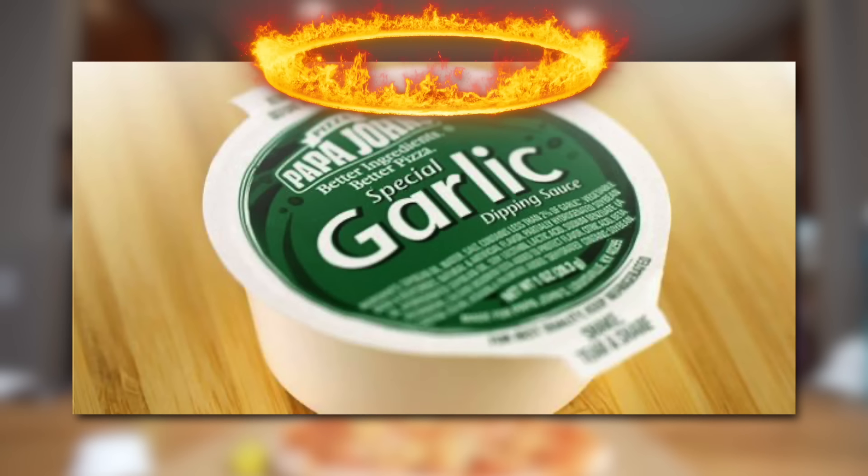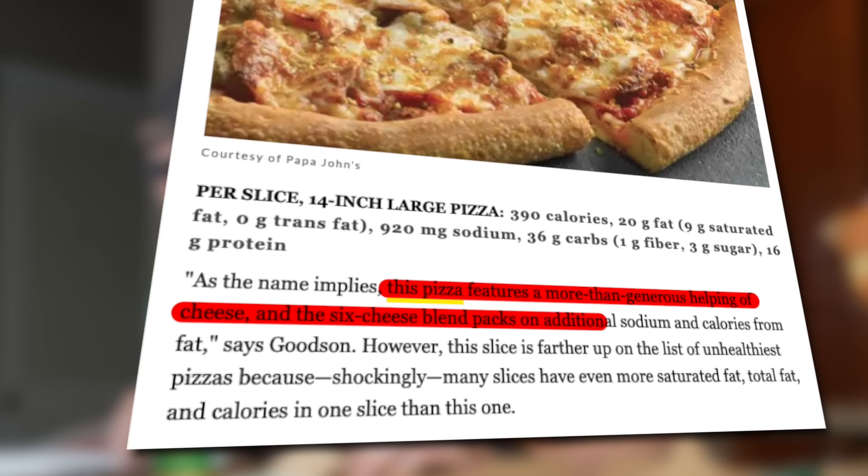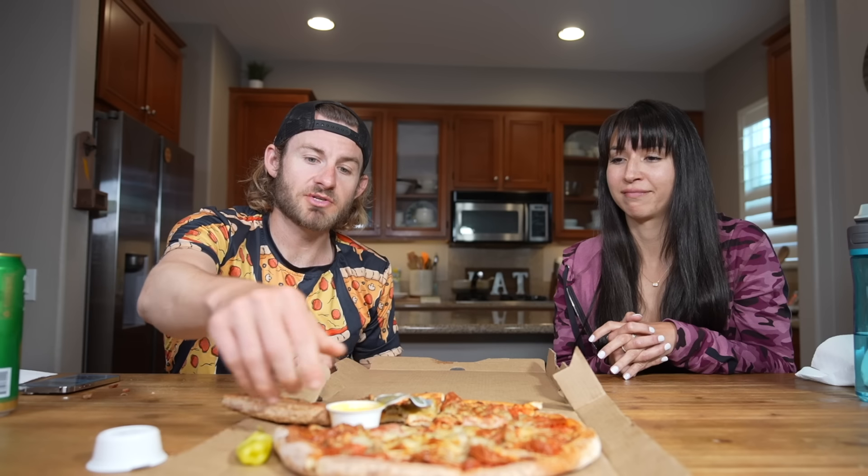Number eight on the list - Papa John's Pepperoni, Sausage and Six Cheese pizza, which also clocks in at 380 calories per slice. This pizza apparently features a more than generous helping of cheese, and the six-cheese blend packs on additional sodium and calories from fat. After trying it - that's actually really good! It's two whites - oh you're gonna like that. I think that's so delicious. I don't know what kind of cheese this is but that's four stars - probably one of the best Papa John's pizzas.